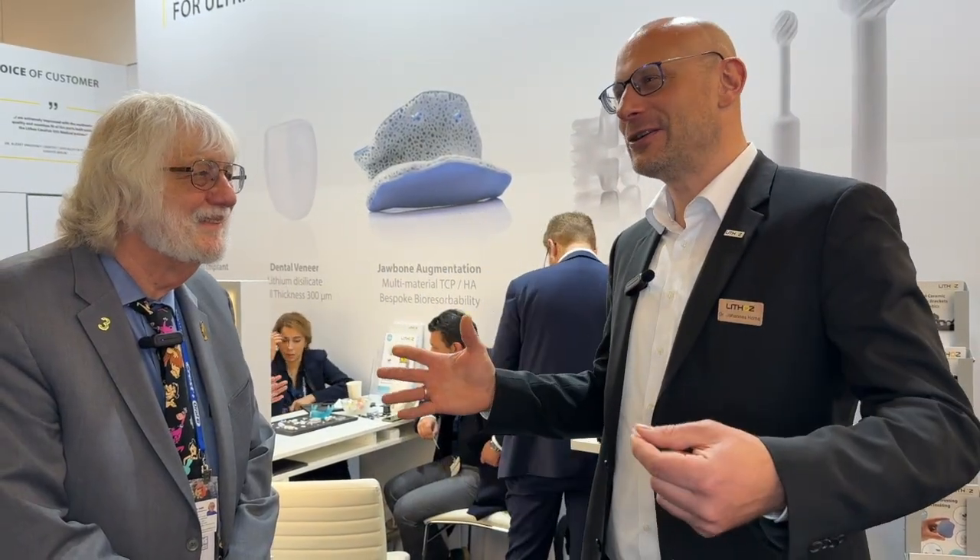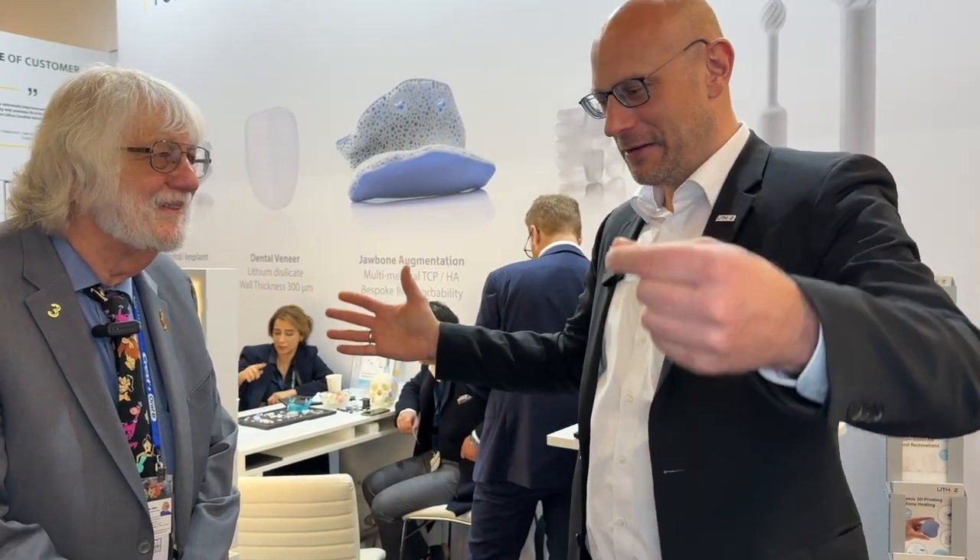Everybody who needs ceramics — and especially in the dental field — there are a lot of applications. The challenge is that some of these parts are this big, though we also have parts which are really big. For dentistry, you don't need the big parts. We have a technology where we can make parts up to around 20 by 20 inches, but that's not so important for dentistry.